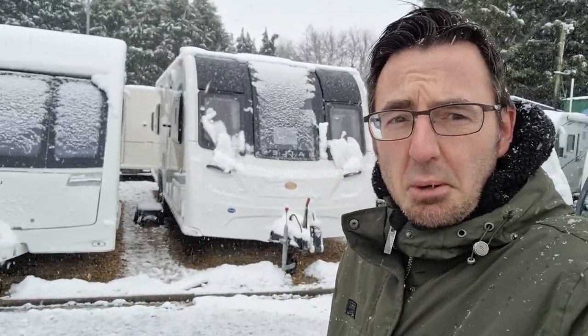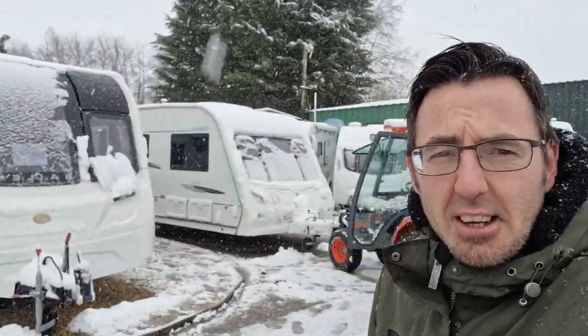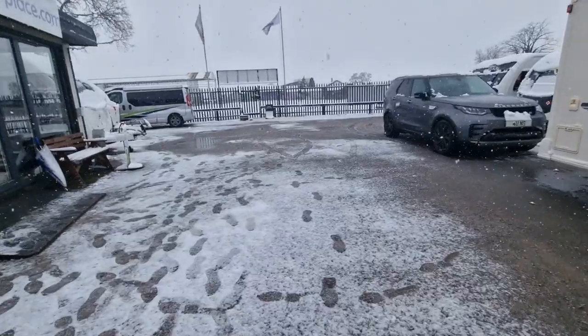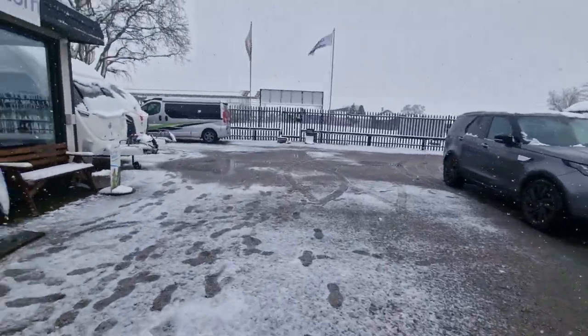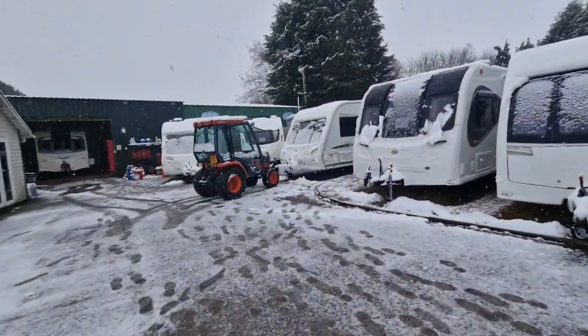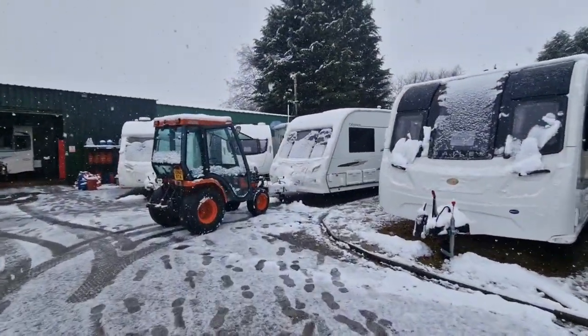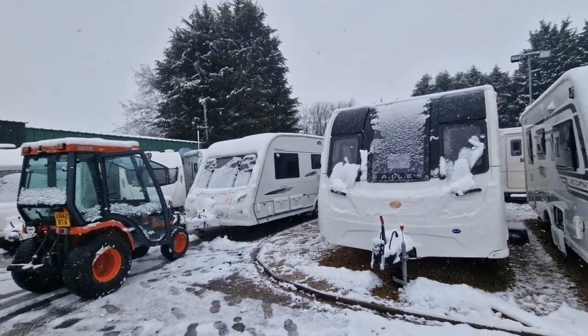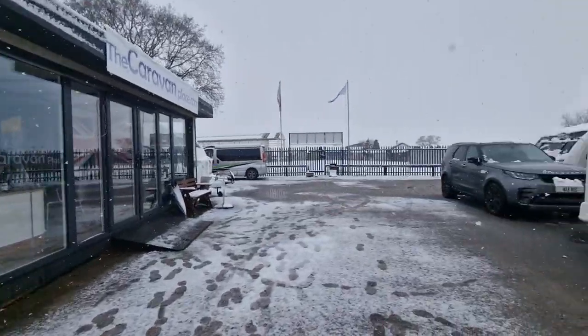The snow is belting down — it's the only way to put it, it's throwing it down. Just about to move some vans around. We've got a van out this morning, believe it or not. I think the main roads aren't too bad, so we've got a caravan coming in as a part exchange and they're on the road bringing the part exchange in, so I'm just getting ready now to move everything around.